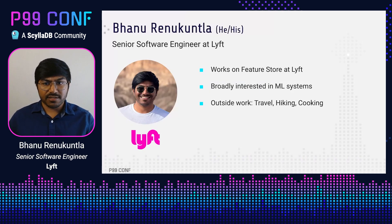A quick introduction about myself. I'm a software engineer at Lyft and I work on feature stores. I'm broadly interested in building and scaling ML systems. Outside of work, I like to travel, hike, and I'm also interested in cooking and a little bit of music.